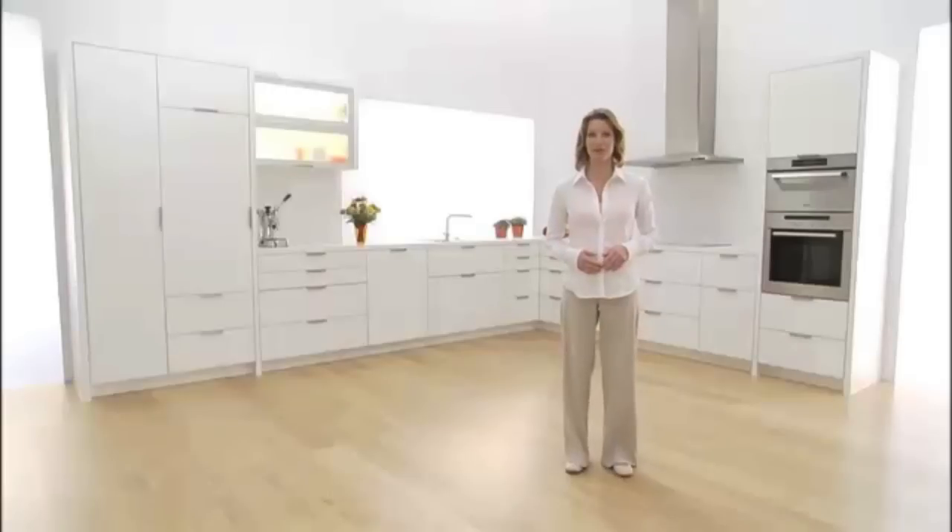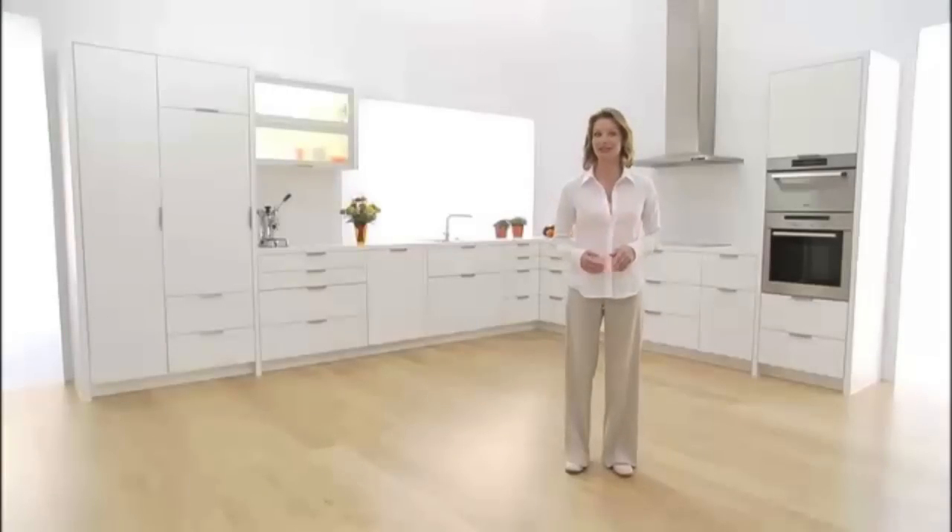Now do you understand why I really love my kitchen? Would you like to know more about the technology of Tandembox plus Blue Motion? Then just click here.